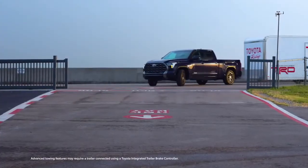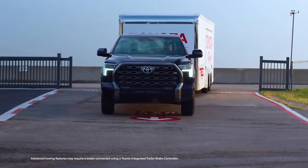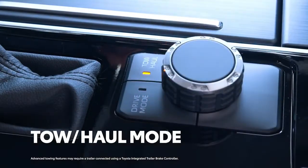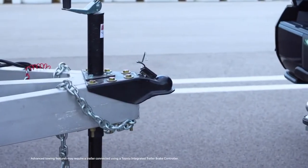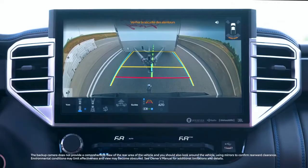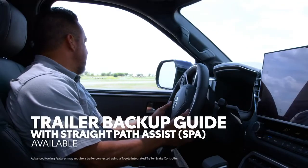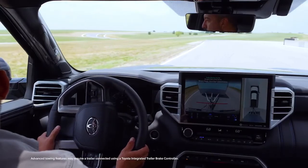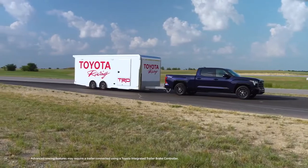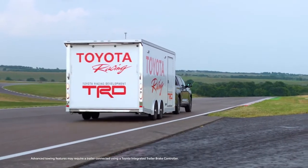Which brings us to Tundra's next great party trick: its ability to make towing feel like a walk in the park. And we're not just referring to the powertrain or its tow-haul drive mode. The available trailer garage system can actually measure and save your trailer specs to unlock some mind-blowing available features. For example, it'll help provide steering input as you're backing up with your trailer — anyone who's done this knows how challenging it can be to keep things pointed where you want them. Features like this make it clear this is one seriously premium towing machine.